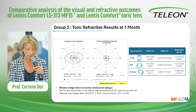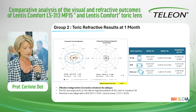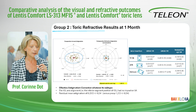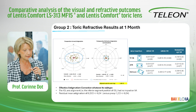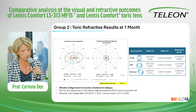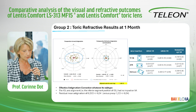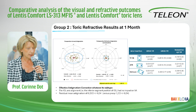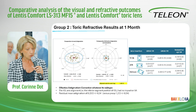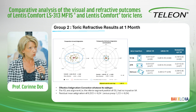Focusing on toric refractive results at one month, this graph represents on the left the preoperative corneal astigmatism and on the right the postoperative refractive astigmatism. We have shown that the correction of astigmatism is very effective. Whatever the subtype of astigmatism, the IOL axis alignment had no impact on visual acuity, and the residual astigmatism was 0.23 diopters versus preoperative 1.2 diopters.